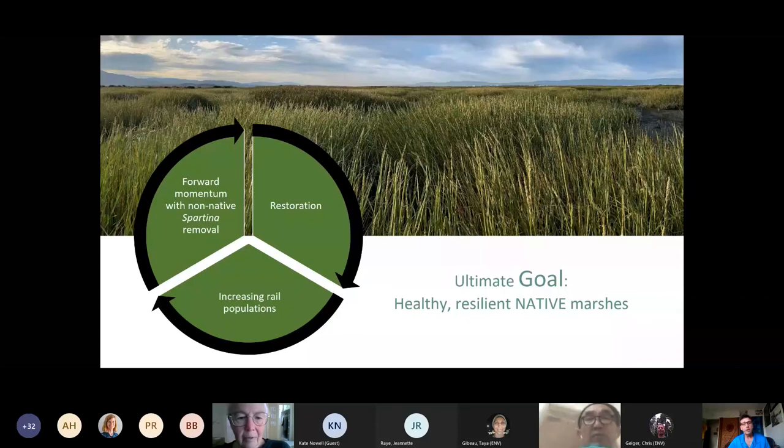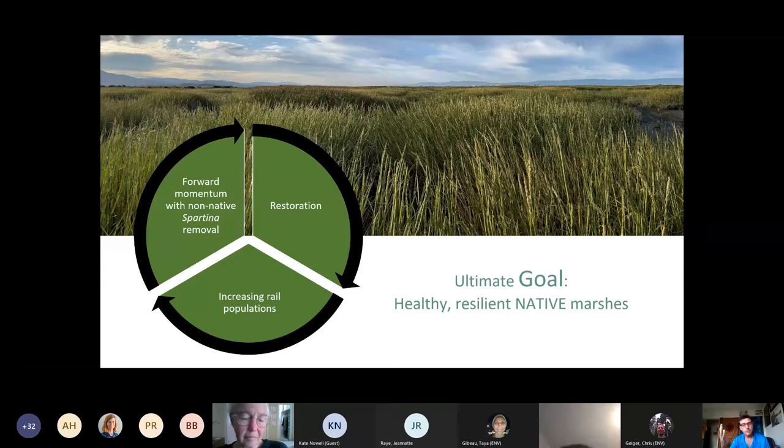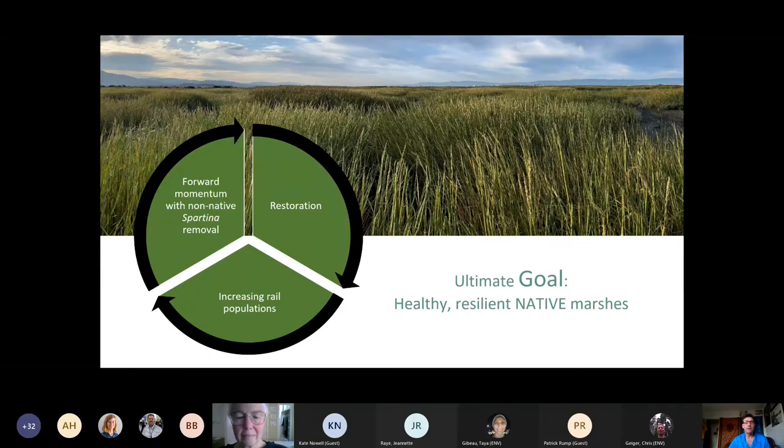The ultimate goal of all these efforts for the Spartina project — and the limonium work I'm about to get into — is healthy, resilient native marshes that can adapt on their own using their own feedback loops. We make forward momentum with non-native Spartina removal, engage in restoration plantings and other enhancements, and we're seeing increasing rail populations as a result. These beautiful photos show the endpoints of that effort — though really they're just points along the way as the marshes continue to develop and adapt.